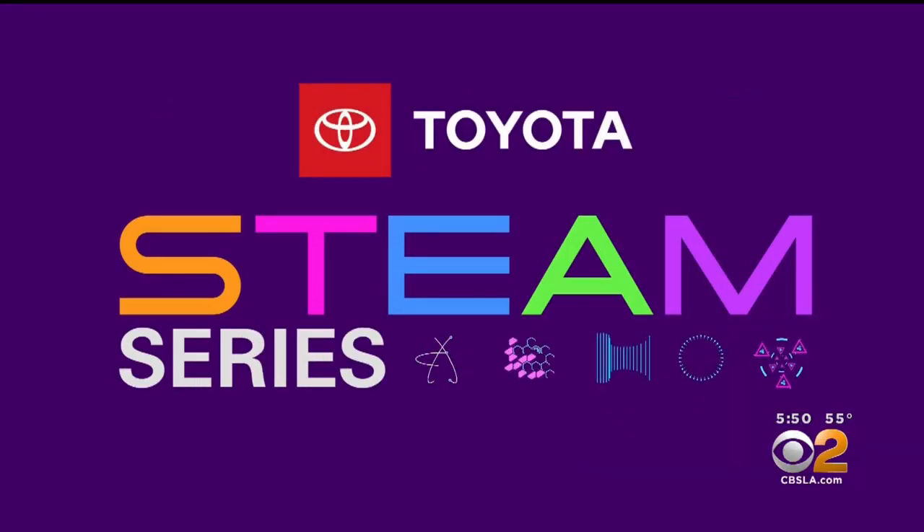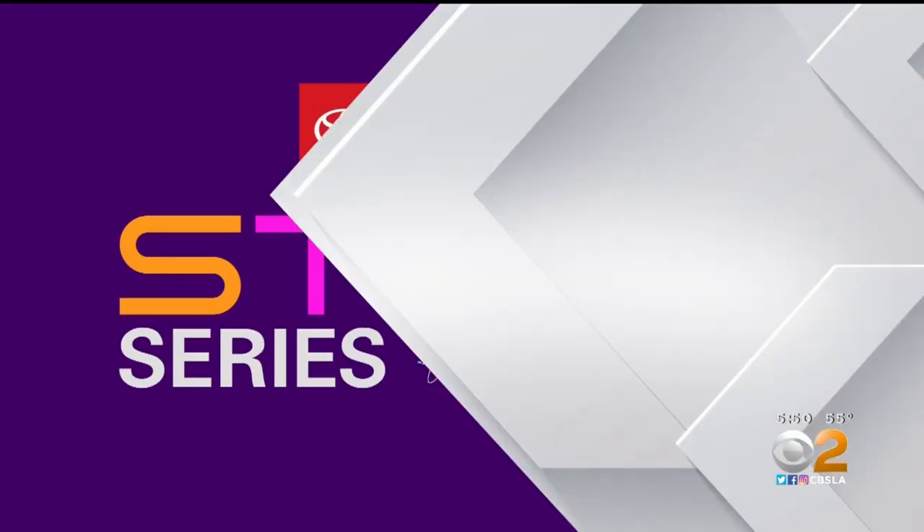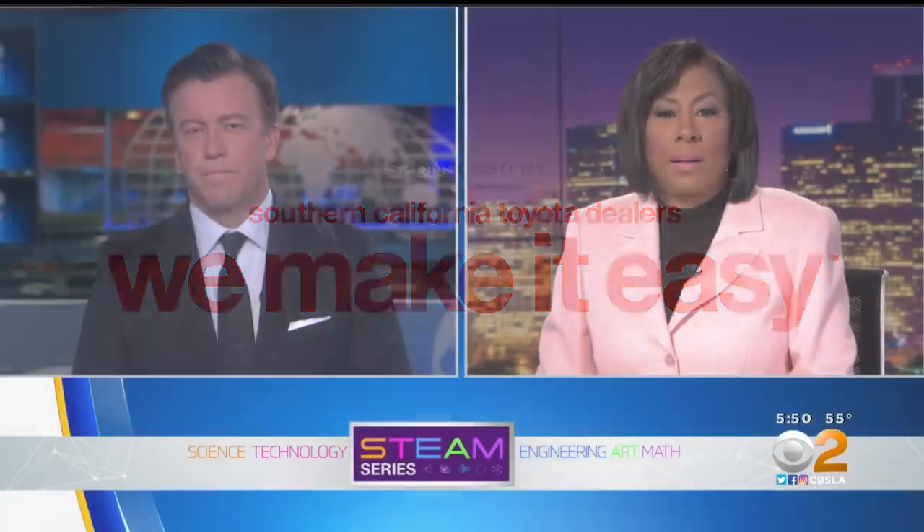STEAM Series, championed by your Southern California Toyota Dealers. It is time for this week's STEAM profile. Our focus today covers all of the STEAM disciplines: Science, Technology, Engineering, Art, and Math — that covers everything. CBS2 meteorologist Daniel Gersh introduces us to a Lancaster engineer living his dream, designing circuit boards for space flight.